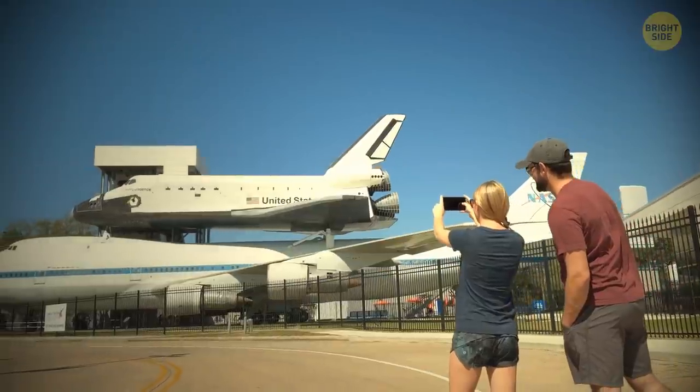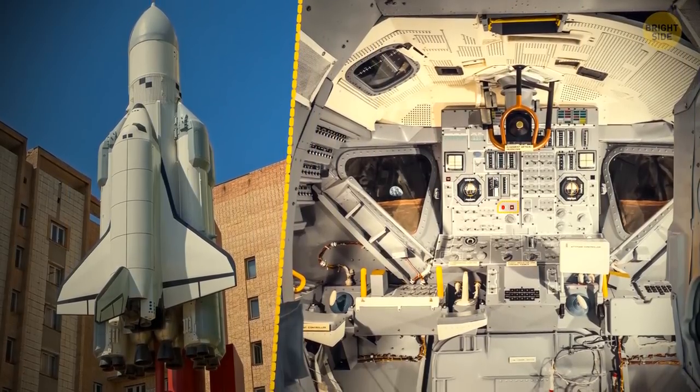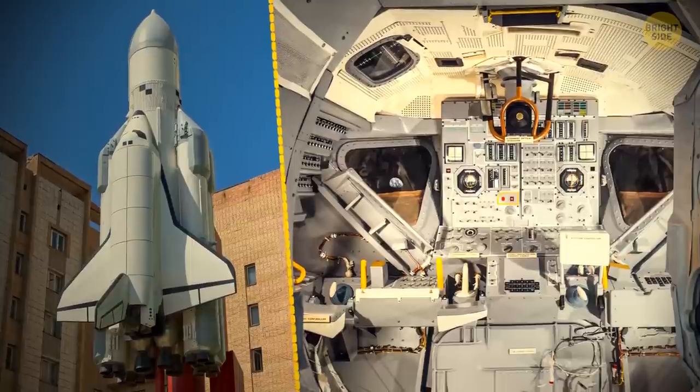The last space shuttle mission was made by Atlantis. Its first flight was in 1985 and its last one was in 2011. If you want to see one up close, you can — head to different museums around the United States. For now, let's take a quick virtual tour.